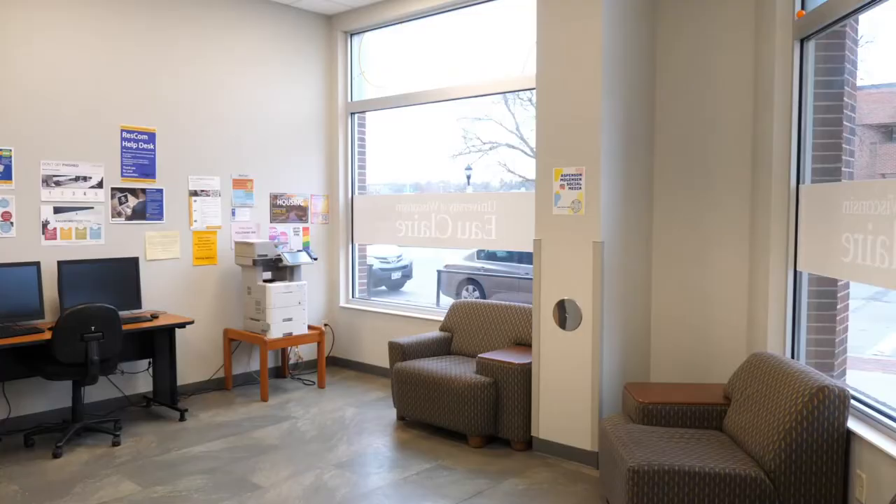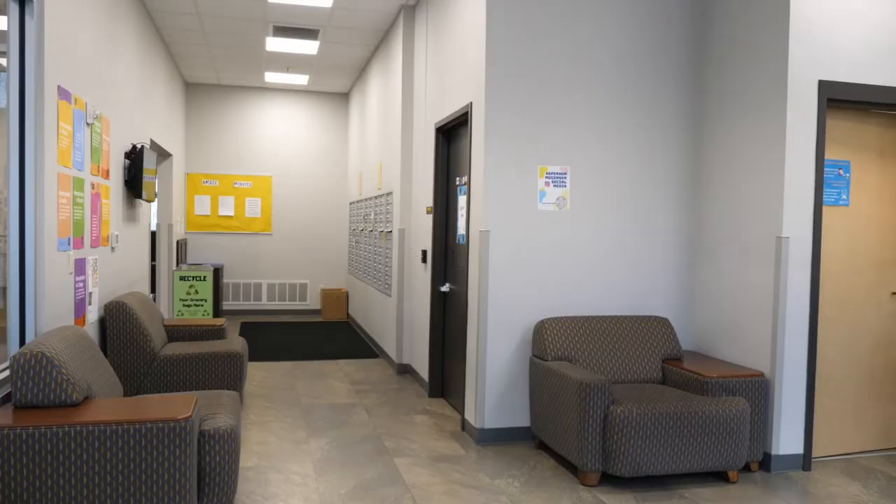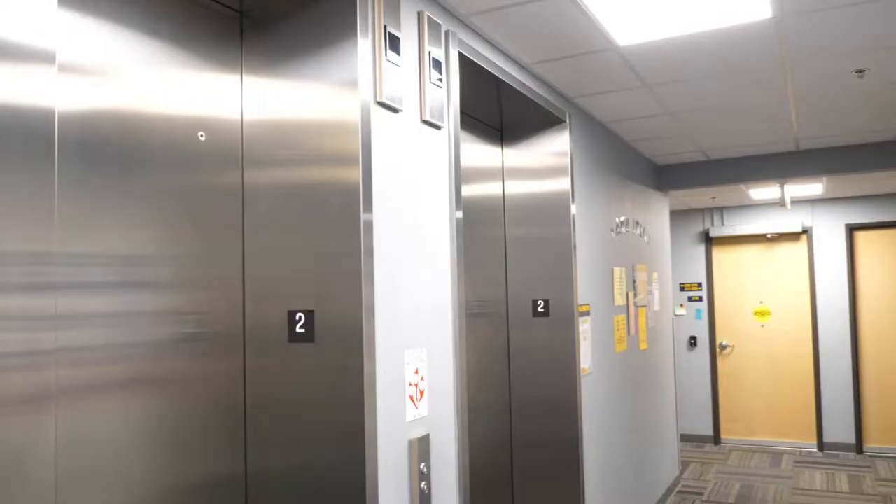Welcome to Aspenson Mogenson. Located in the heart of Water Street, surrounded by local restaurants and shops, Aspenson Mogenson opened in 2017 and offers apartment style living with an industrial loft vibe.